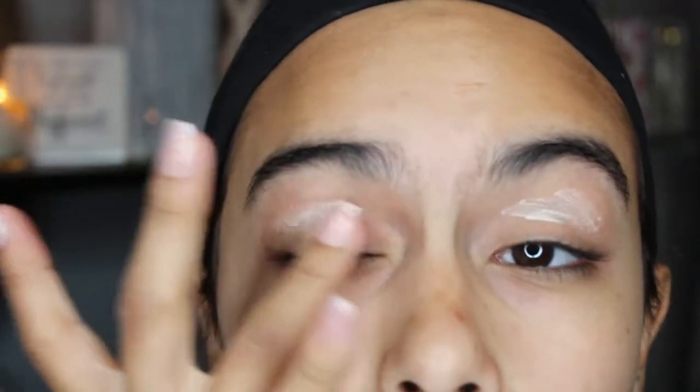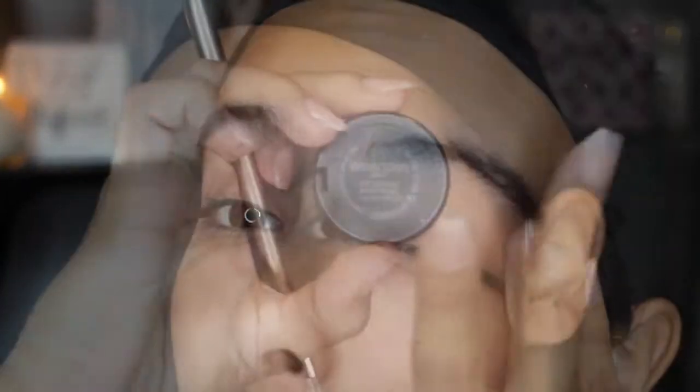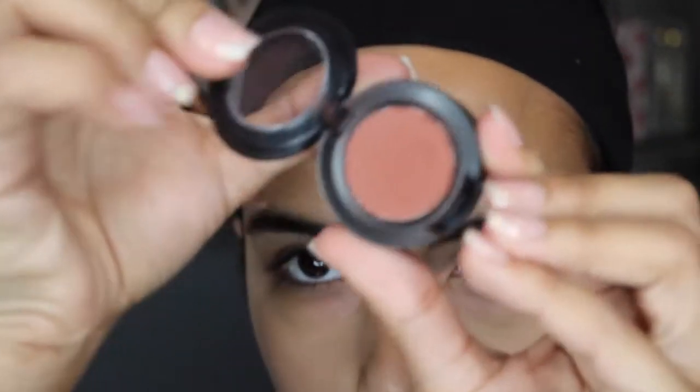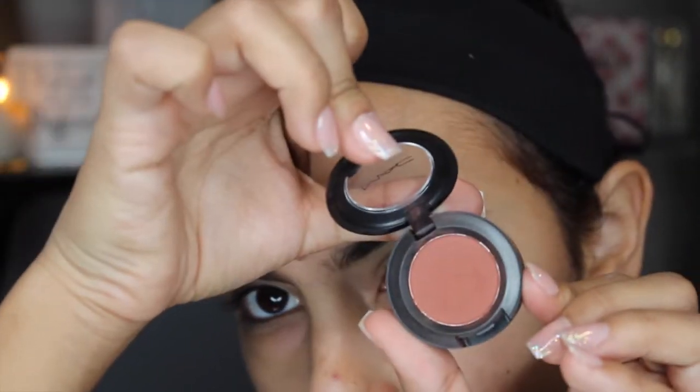So I'm just going to start off by priming my eyes with my Urban Decay Eyeshadow Primer Potion. And then I'm going to be putting this MAC eyeshadow called Brown Script right into my crease, just as a transition color.